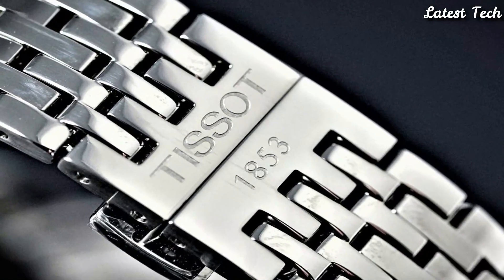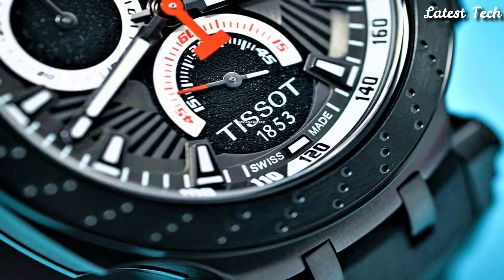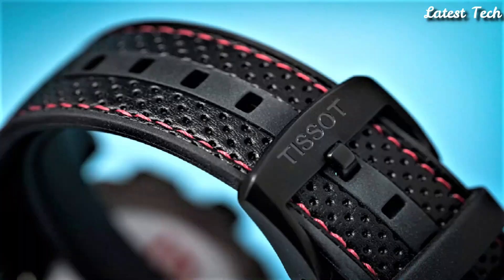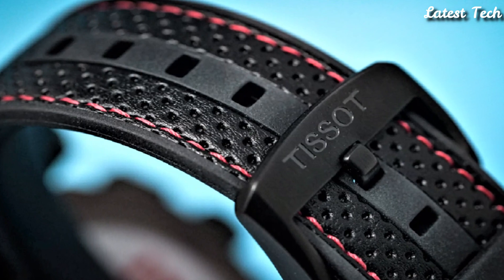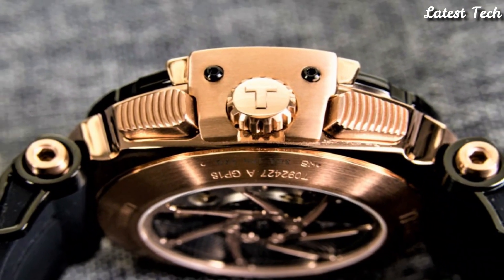Hello everyone, today I am going to show you the top best Tissot watches of 2023 based on specifications. Please subscribe to my channel for more videos and press the bell icon button for new video notifications.